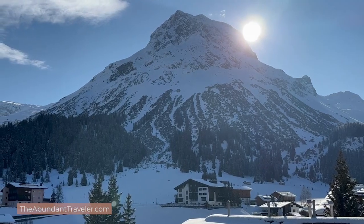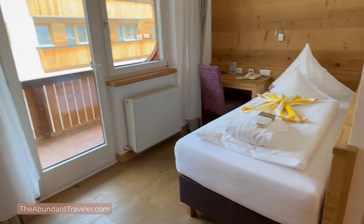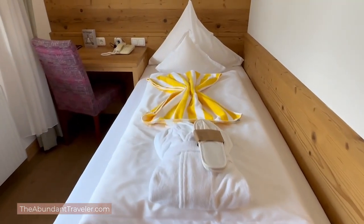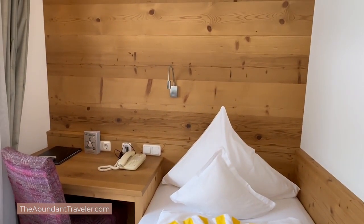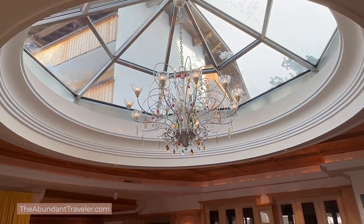What do things cost in Lech? You can spend around 70 to 120 euros a night for a pension, or 200 to 300 euros a night for a four-star or four-star superior hotel with half board — breakfast and dinner included. A coffee is about three euros, a bowl of soup on the mountain is eight to eleven euros, and a glass of wine at après-ski was six euros — a delicious Austrian Grüner Veltliner. By the end of my après-ski session I spent about 35 euros, whereas the equivalent in the US would have been over a hundred dollars.